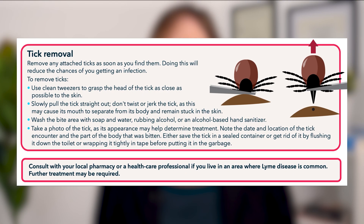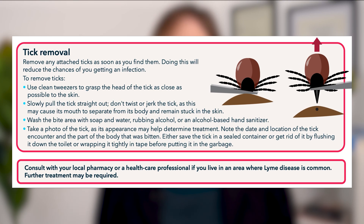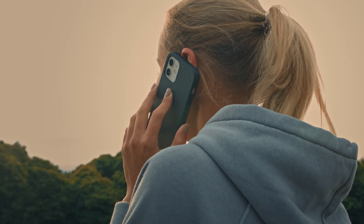What if you do find a tick on yourself or on a family member? There's a special technique. Use fine-tipped tweezers, grab the tick close to the skin — as shown in the image — and pull it straight out. Do not twist the tick, do not try to burn it, don't try to smother it, or put anything on it. Note the time it was attached, then call your healthcare provider.